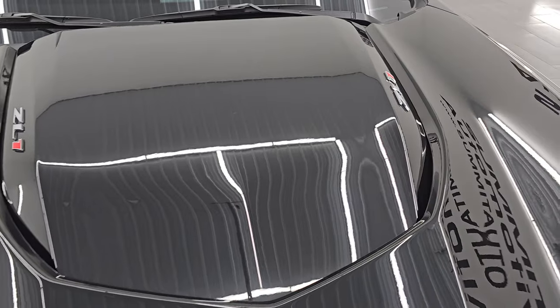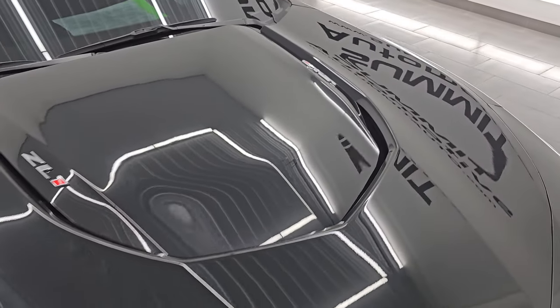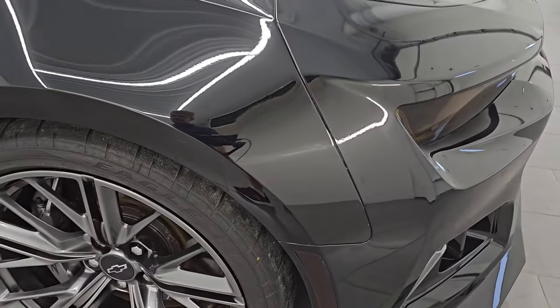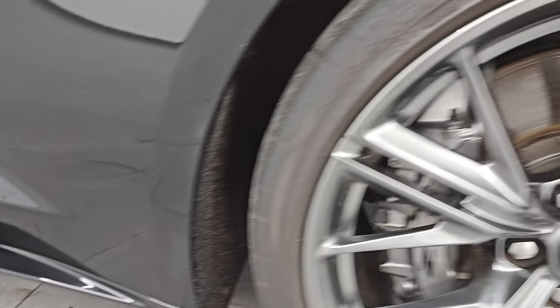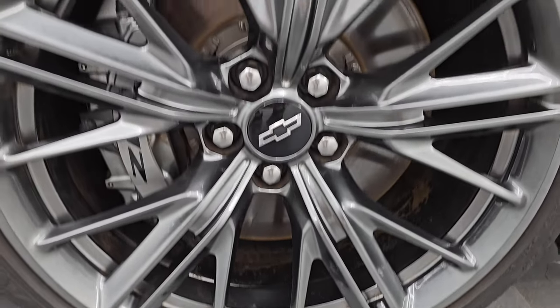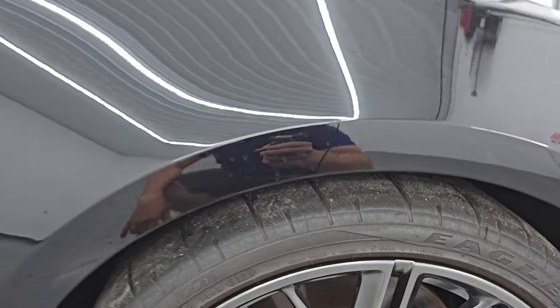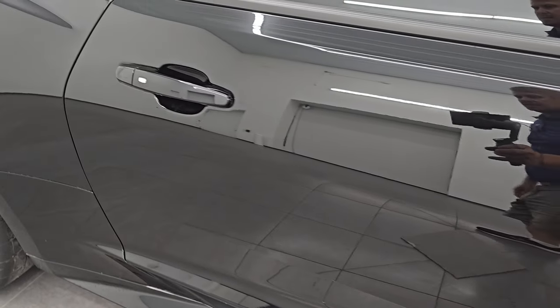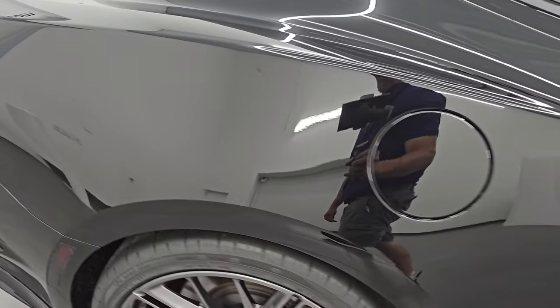The hood's in pretty nice shape — you get that heat extractor on there, no major dents. Looks really good. The passenger side front fender is in excellent condition as well, and the passenger side front wheel has no major scuffs or scrapes. As you go down this side of this 2022 Chevy Camaro ZL1, take note of how clean the body is, how reflective and mirror-like that paint is.